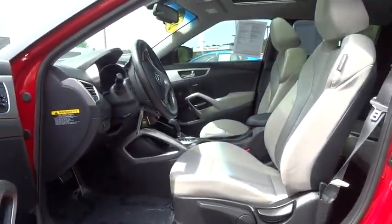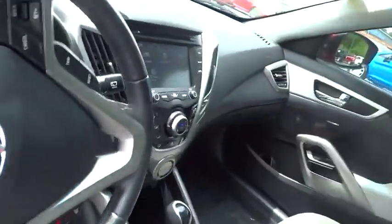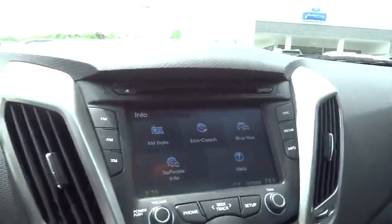Keyless entry. Aluminum wheels. Four-wheel disc brakes. Cruise control. AM FM stereo radio. Rear defrost. FWD. MP3 player.